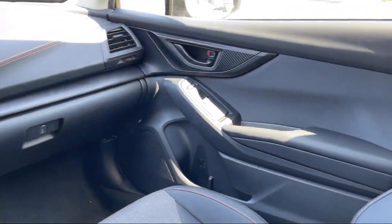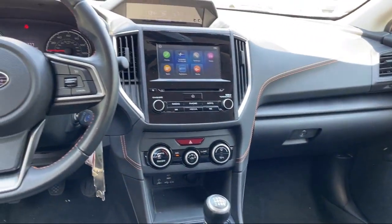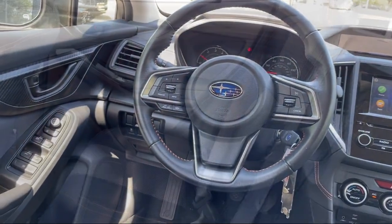Electronic brake force distribution, smartphone integration Apple CarPlay, safety brake pedal system, multifunction steering wheel controls, and has less than 40,000 miles on the odometer.